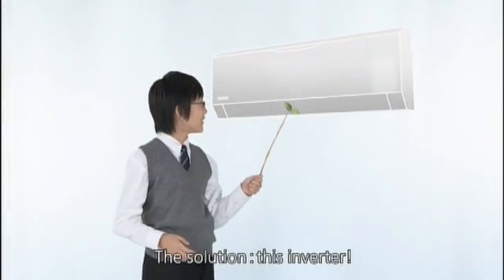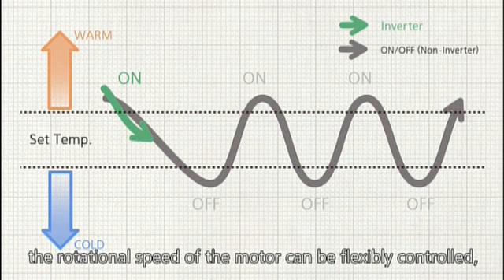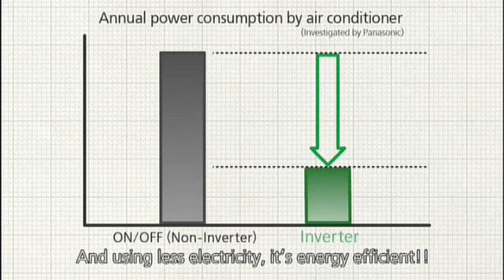The solution? This inverter! With an inverter, the rotational speed of the motor can be flexibly controlled, so a comfortable temperature can be maintained. And using less electricity, it's energy efficient.